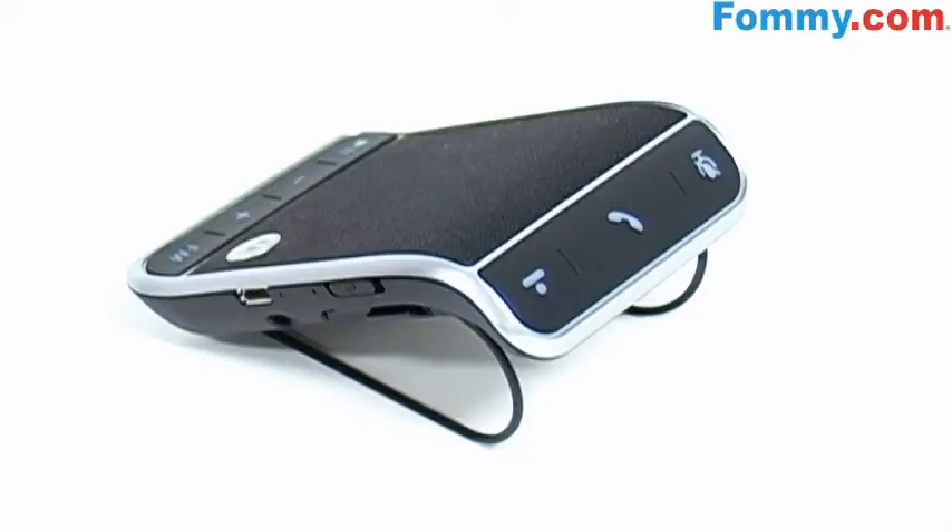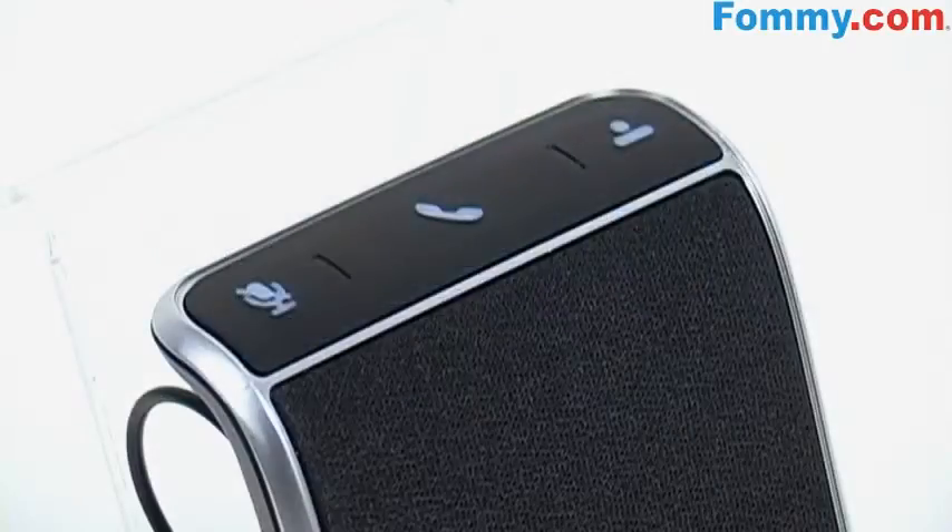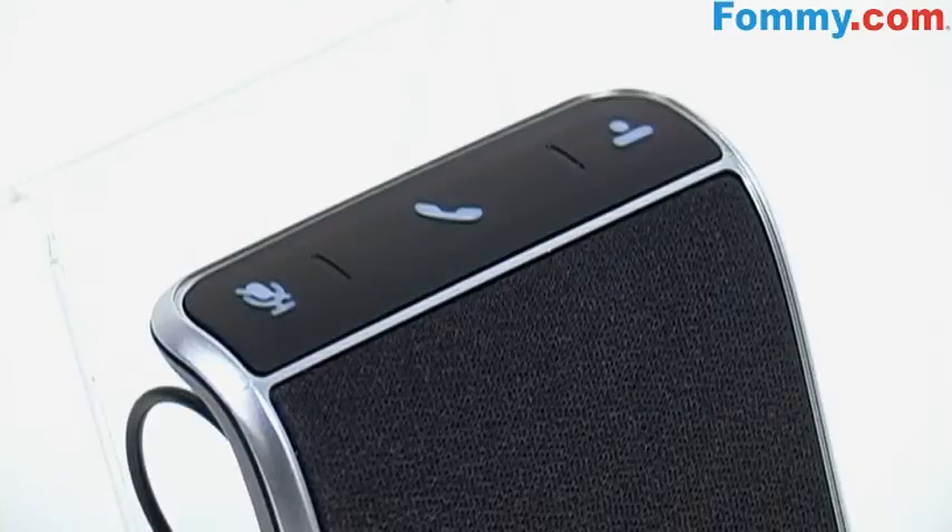You can truly manage your calls hands-free by using your voice to answer or ignore calls. The speakerphone also announces your caller ID and updates on the battery life and more. A dedicated button activates your phone's voice dial function.